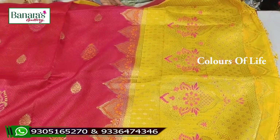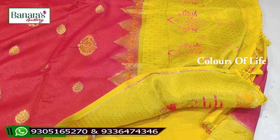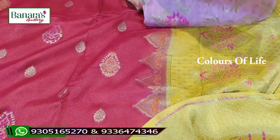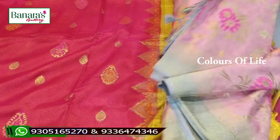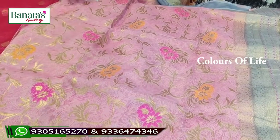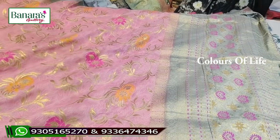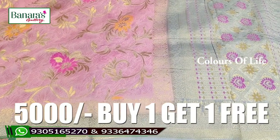So what is the cost? The market price is 7,000 rupees. But here in Banaras Gallery, you get a buy-one-get-one-free offer. Another item is priced at 7,500 rupees in the market, and at Banaras Gallery you again get the buy-one-get-one offer.